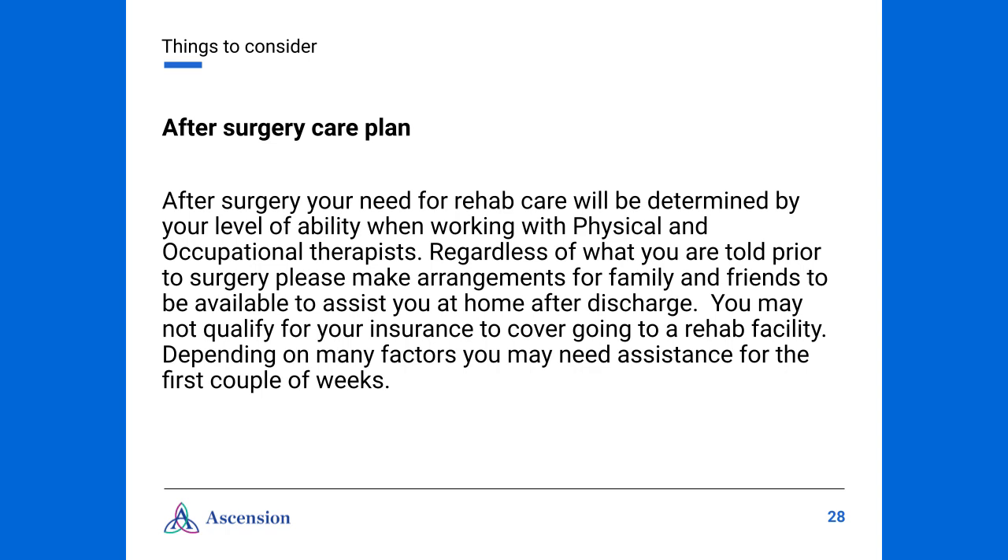It's important that you have an after-surgery care plan in place. If ordered by your surgeon, physical and occupational therapists will work with you during your admission. Your need for rehab care will be determined by your abilities while working with the therapists. Regardless of what you're told prior to surgery, please make arrangements for family and friends to be available to assist you after you're discharged, as you may not qualify for insurance to cover going to a rehab facility. Depending upon many factors, you may need assistance for the first couple of weeks. In some cases, you might qualify for home health visits. Again, we encourage you to have a care plan in place.